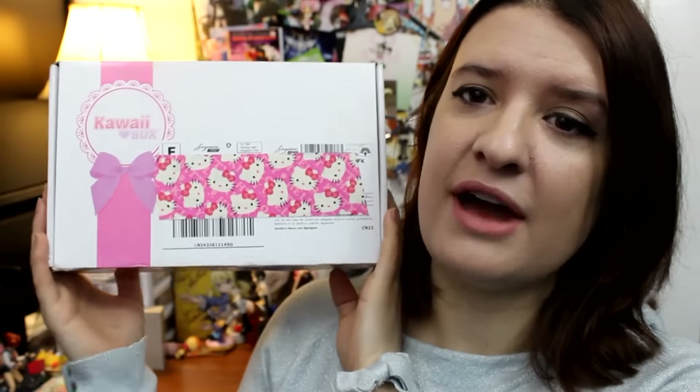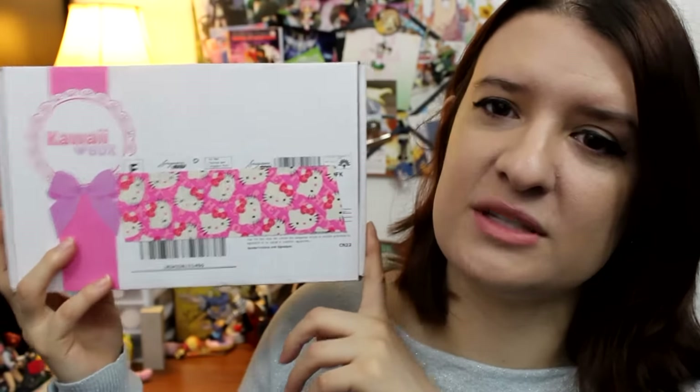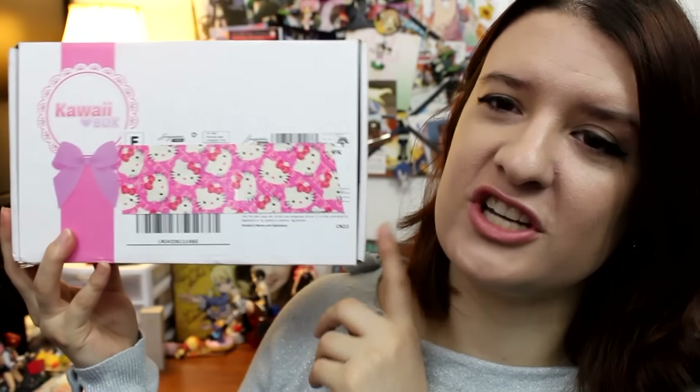Some of you might remember last year I did a review for a Kawaii Box that they sent me, and we also held a giveaway together so that one of you could win your own box. They've contacted me again this year asking if I would like to review one of their latest boxes and do another giveaway. So if you're interested in winning one of these boxes, stay tuned until the end — but right now let's check out what's in this box.